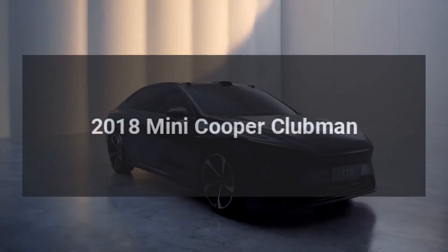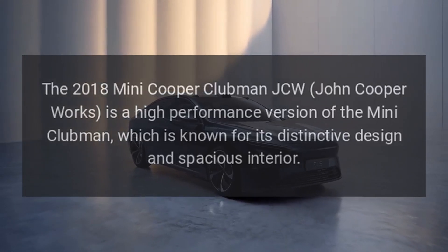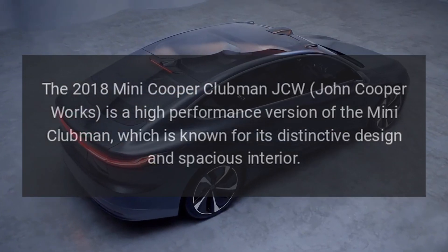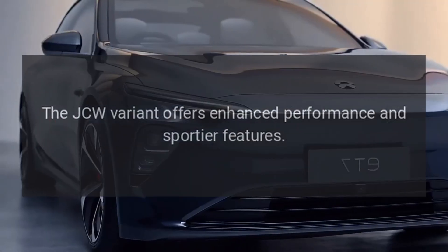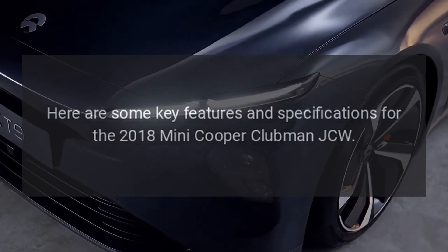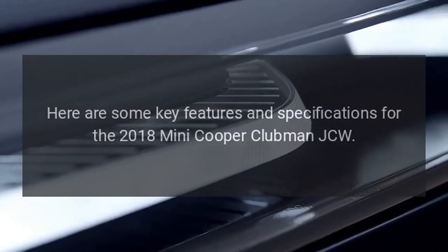The 2018 Mini Cooper Clubman JCW (John Cooper Works) is a high-performance version of the Mini Clubman, which is known for its distinctive design and spacious interior. The JCW variant offers enhanced performance and sportier features. Here are some key features and specifications for the 2018 Mini Cooper Clubman JCW.